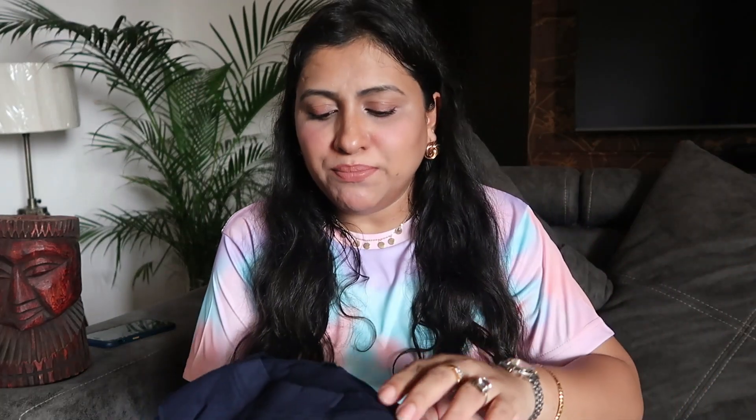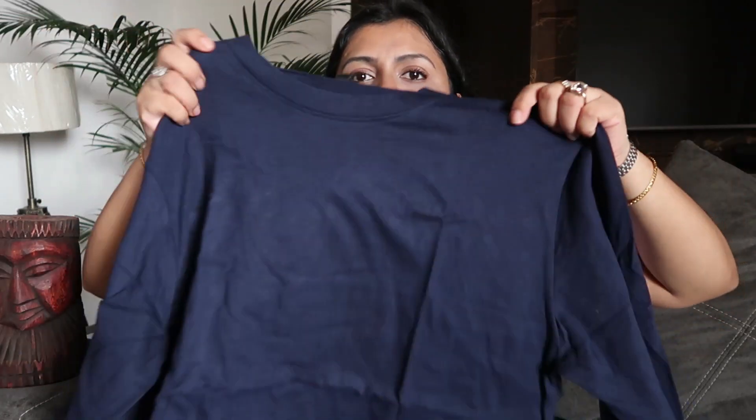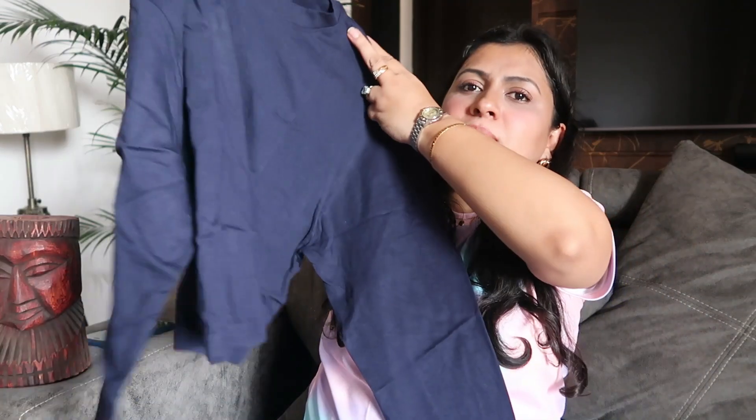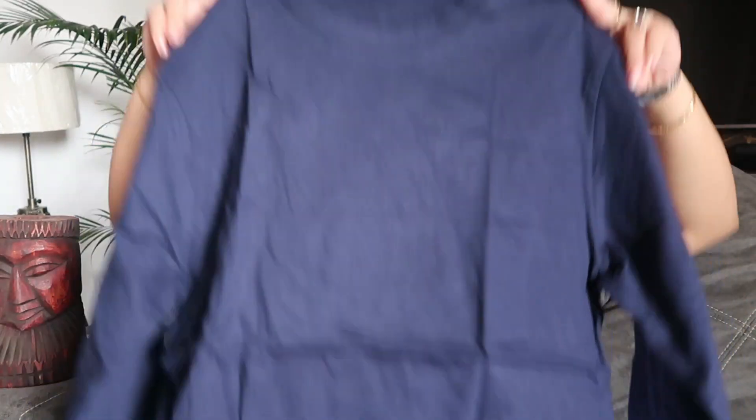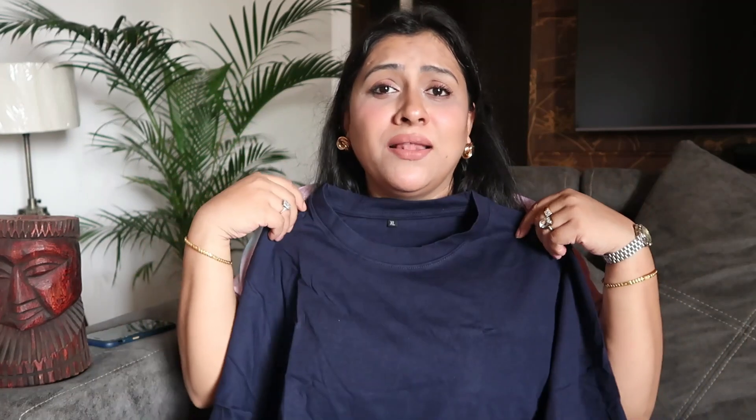The next outfit is a beautiful cotton t-shirt. It was supposed to be a cropped one, but I don't think it'll work as a crop for me because my height isn't that tall. I think it will end up being a regular t-shirt length. Maybe for someone who is taller, it will be a cropped top, but for me this is a regular t-shirt.